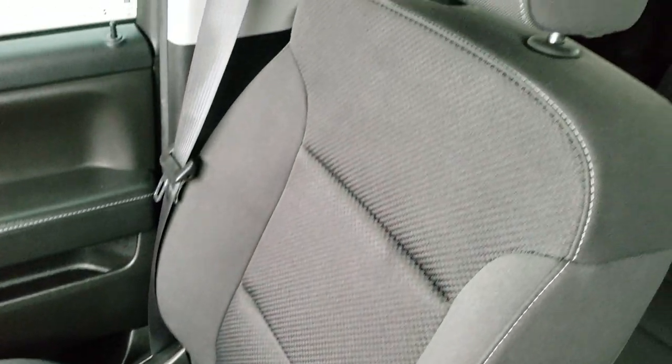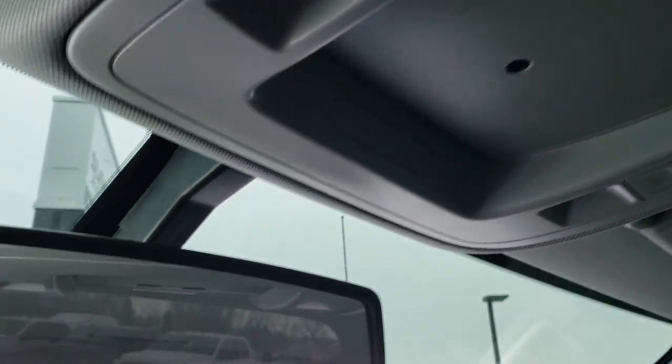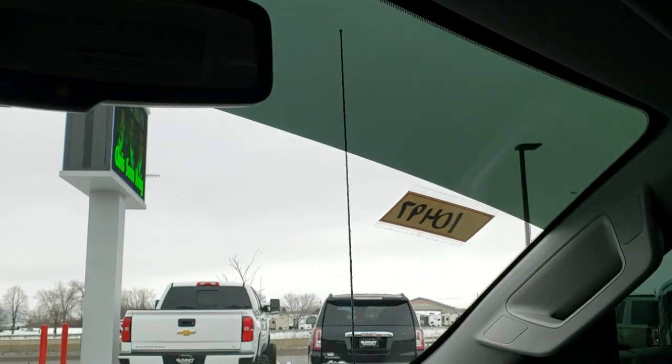All-weather floor mats on that side as well. The passenger side seat is in nice shape — no rips or tears — and you do get side curtain airbags. The headliner is in great condition, with map lights up here and OnStar capabilities in the rear view mirror.